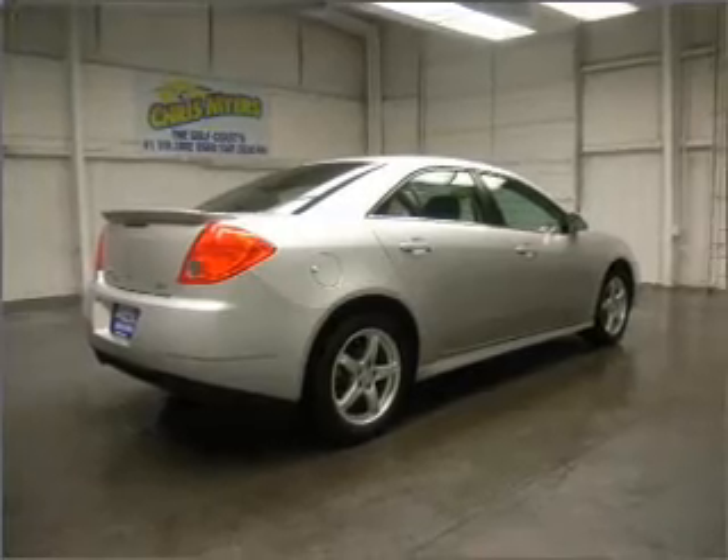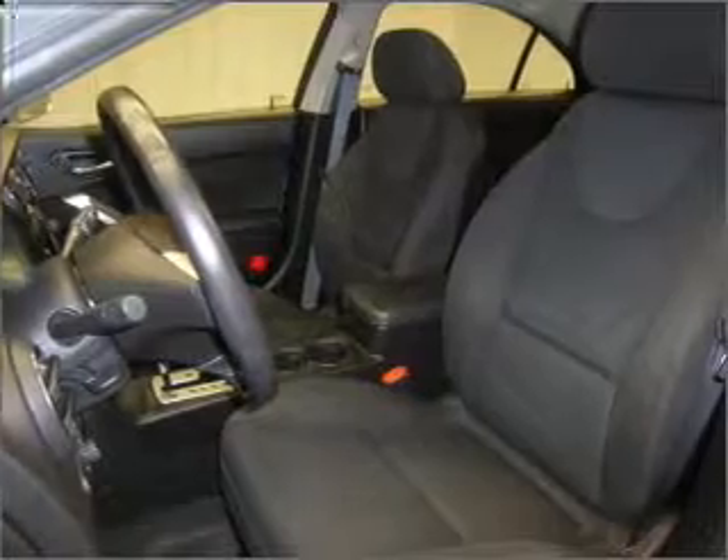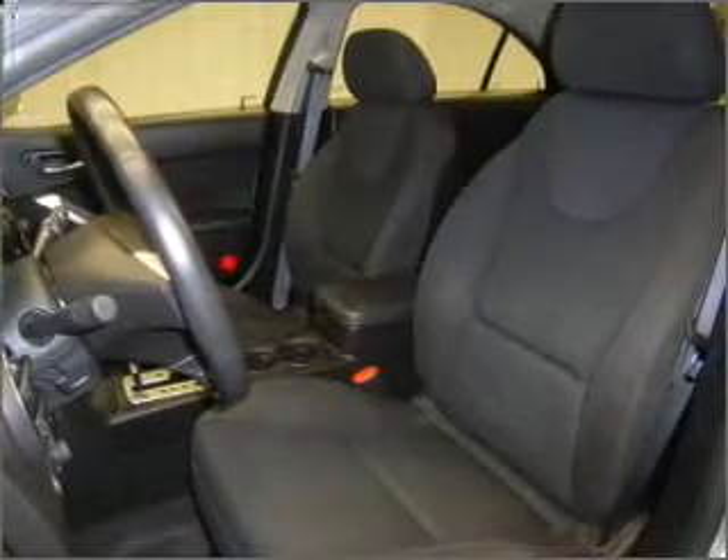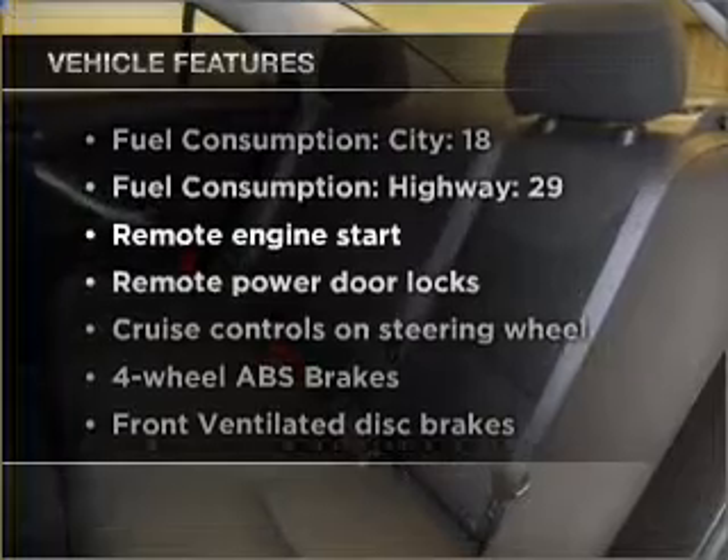Stand out from the crowd with premium wheels. Savor your listening experience with the premium sound system. The anti-lock braking system will keep you safe on the road. Plus, enjoy these notable features that are included in this vehicle.